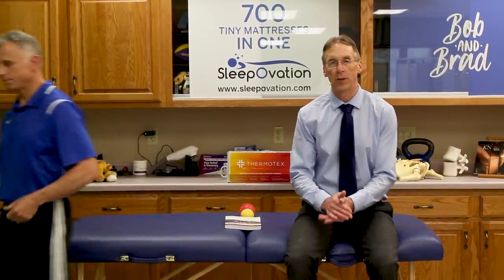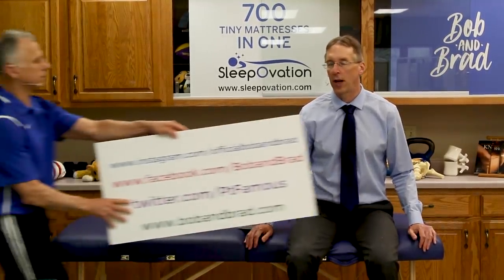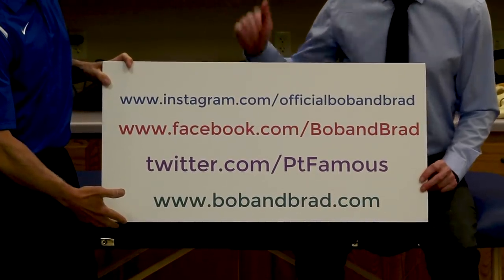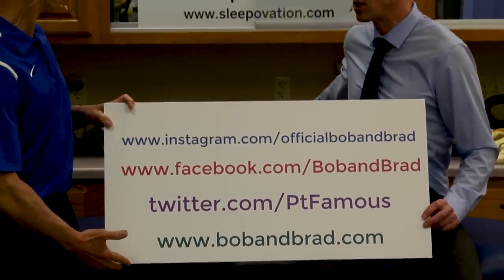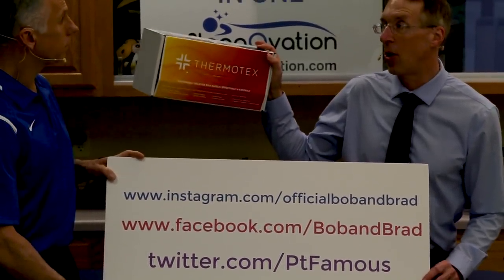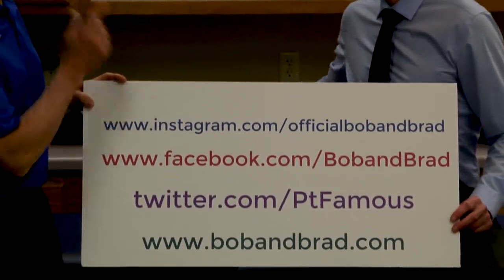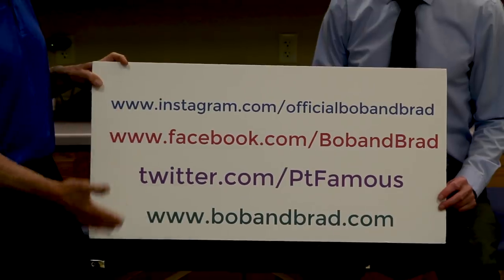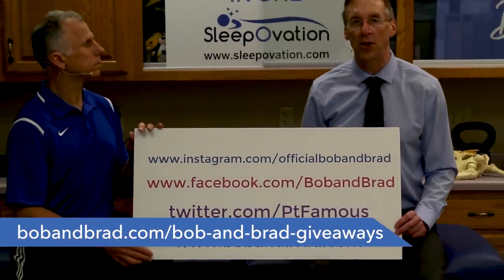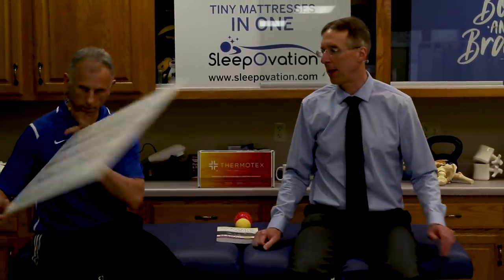If you are new to our channel, please take a second to subscribe to us. We provide videos on how to stay healthy, fit, and pain-free, and we upload every day. Also, join us on our social media channels — we're always giving away something. Right now we're giving away the Thermatex infrared heating system, the platinum model. Go to bobandbrad.com and go to our giveaway section, or go to Facebook Bob and Brad, and it'll be pinned to the top of the page.